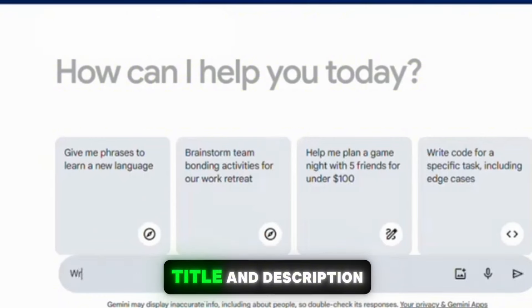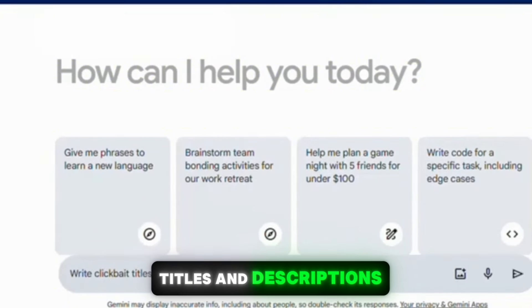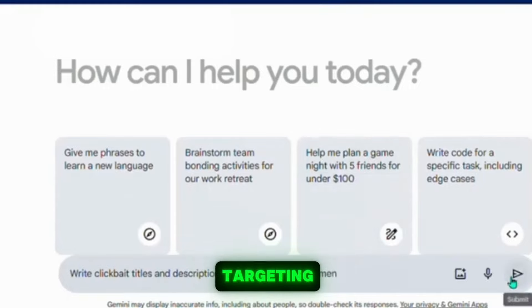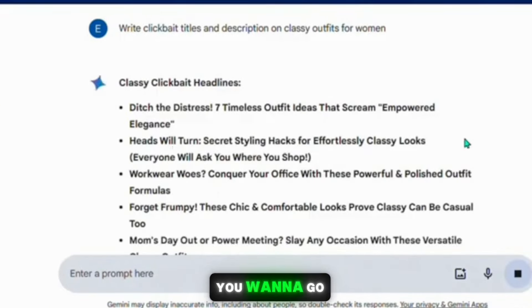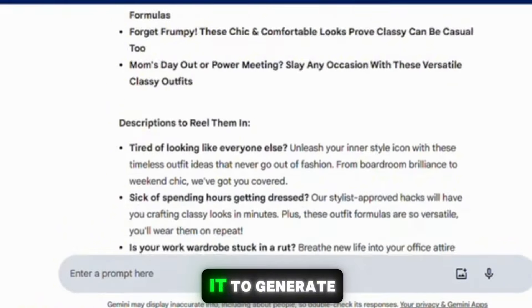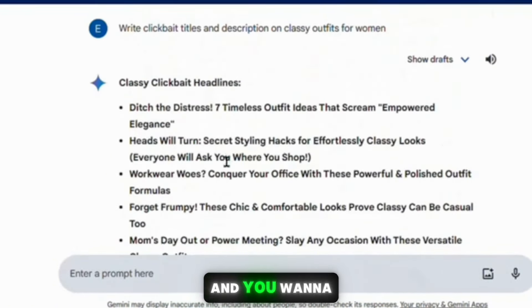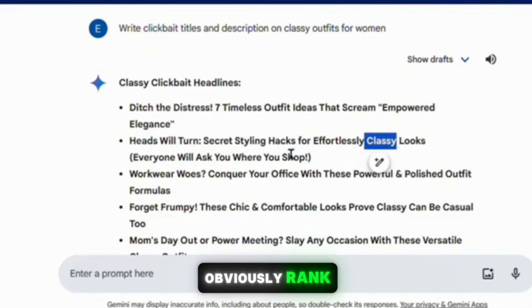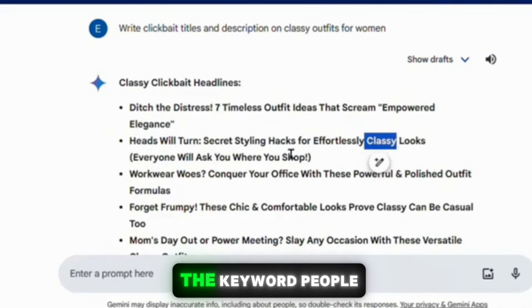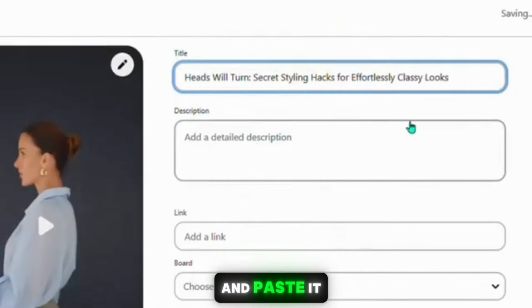Now you want to add a title, description, and your affiliate link to the pin. To get a catchy title and description, we can use Google Gemini. Ask it to generate titles and descriptions for your specific keyword — in this case, 'classy outfit for women.' Go to Google Gemini, have it generate titles and descriptions based on that keyword, review the titles, and pick one that includes the keyword 'classy,' because this is going to help us rank for the keyword people are searching for.